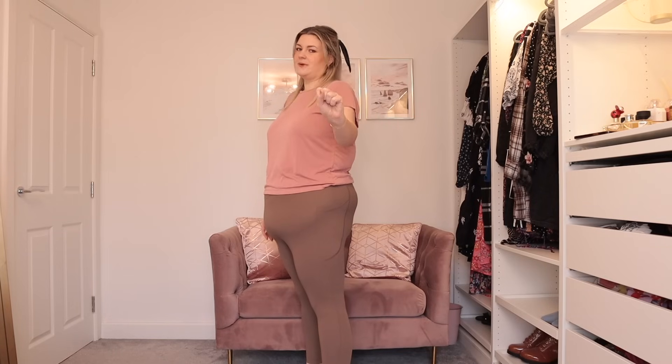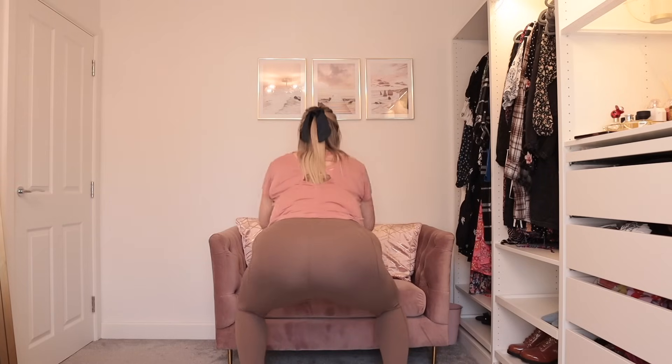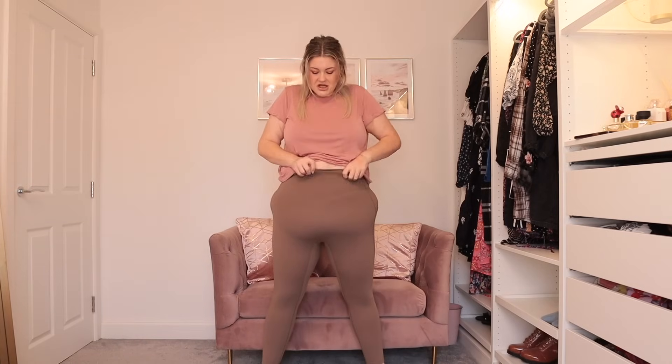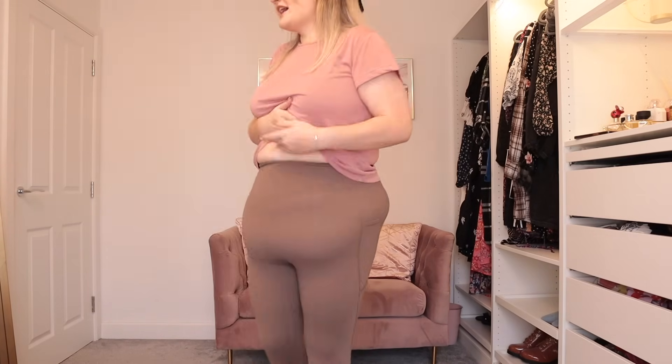We're going to have to do the squat test to check: one, are they going to stay up, and two, are they going to go see-through? If I blur this out, that tells you everything you need to know. Down we go — they feel really good and they're staying up nicely. There's the tiniest bit of roll — this much rolls over — but that is fine, I've had much worse. I can see I'm bulging over the top a little bit which pushes the fabric down slightly, but I don't mind that at all. I'm going to say they are pretty solid — I couldn't see anything, so that's really good.